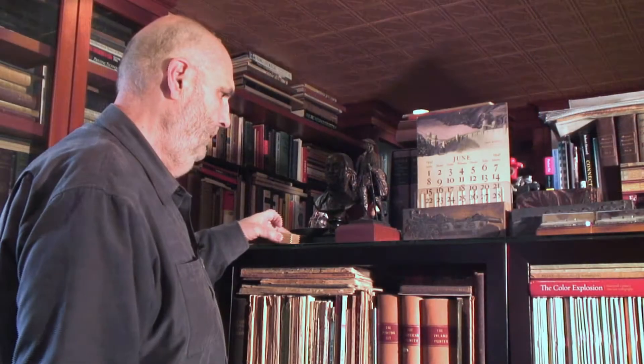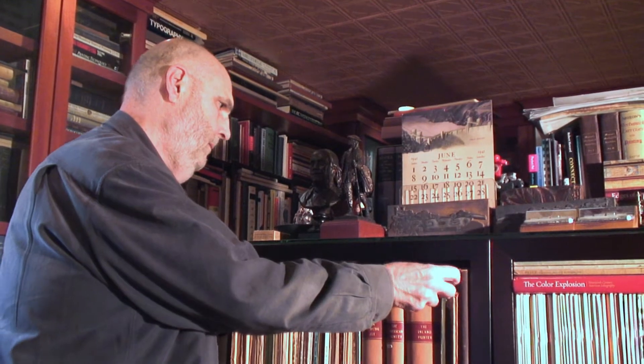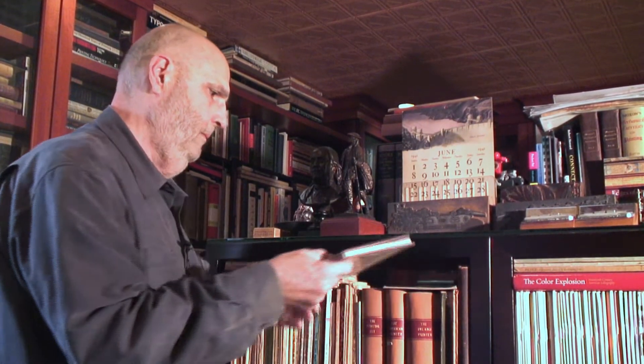Hi, I'm Frank Romano. Welcome to my little library — well, it's not so little anymore. For 53 years I've been collecting books and memorabilia about the printing industry. I work in the future of the industry, in inkjet and digital technology, but I love to look back at how we used to do things.